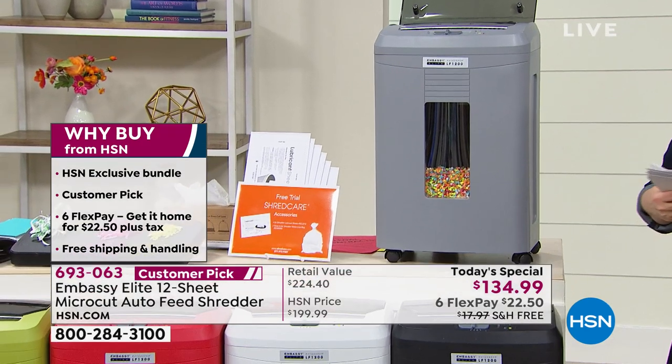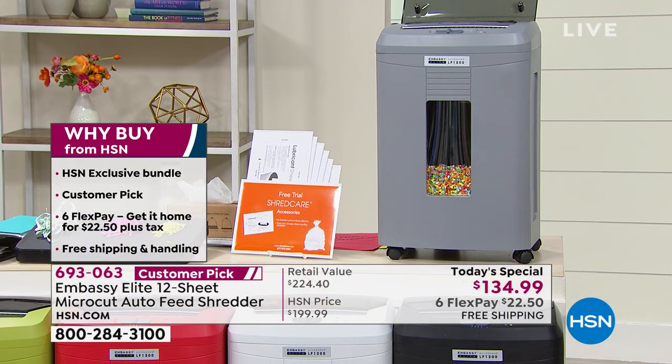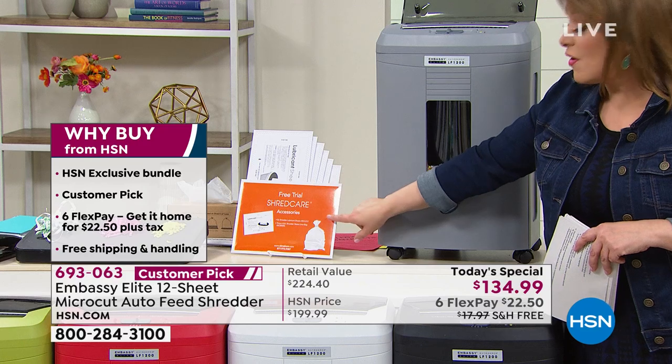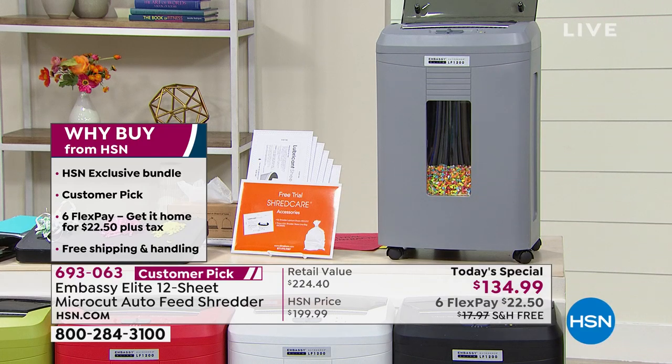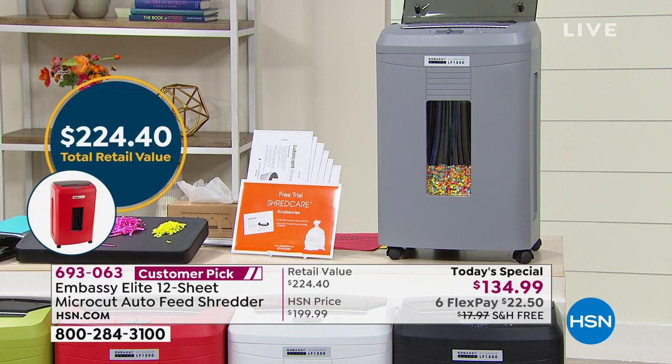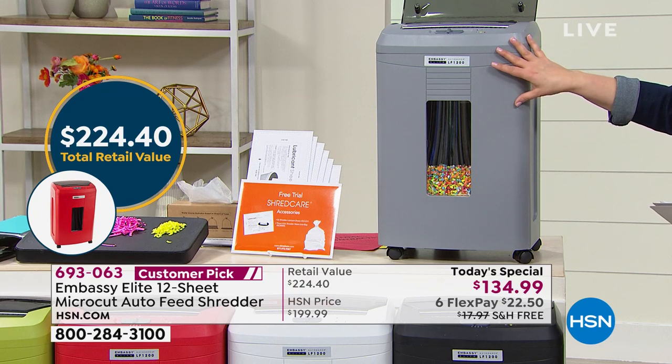This is an HSN exclusive bundle — you get six lubricant shredder sheets and a bin bag. You can read the reviews; they're fantastic customer picks. We've got six flex pay, which means you only pay $22.50 on any debit or credit card to get it home, and we've got free shipping and handling. This is a 20-pound machine, but it's got wheels.